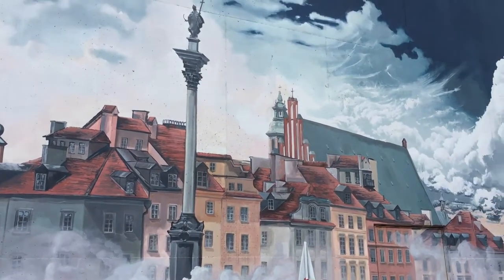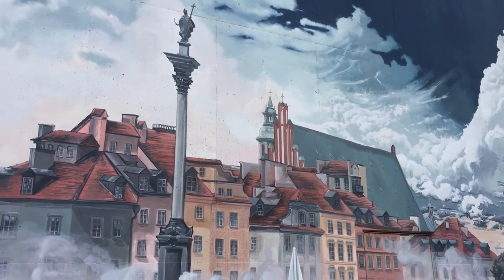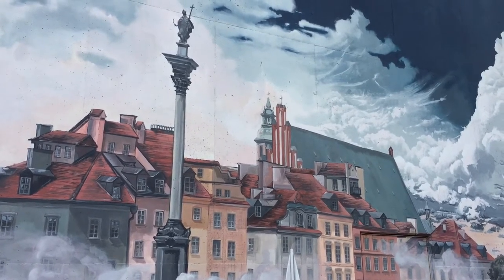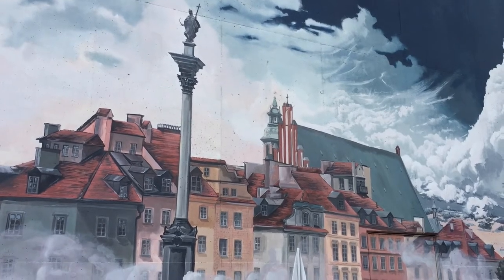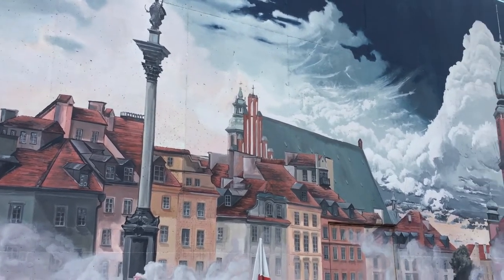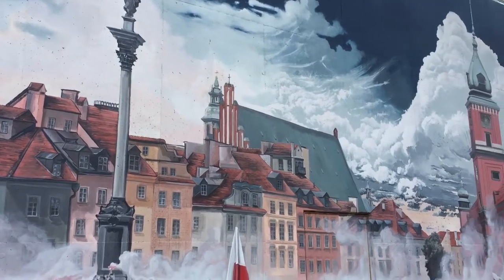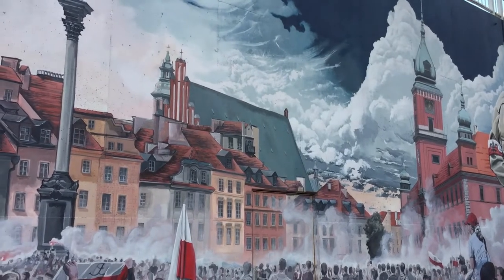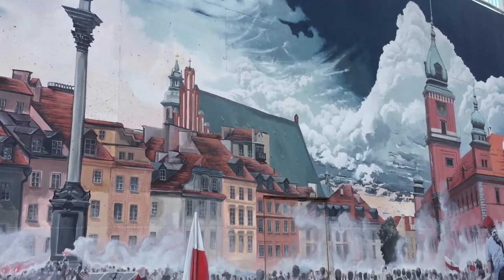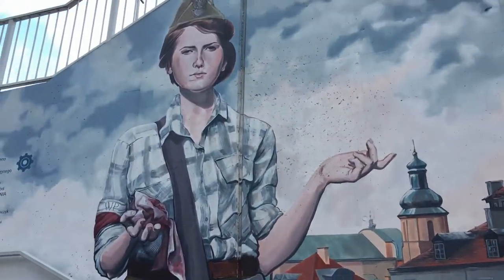In the mural you can see the Old Town with the statue — the Column of Sigismund the Third, the king who moved the capital to Warsaw. In the background you can see the Cathedral of Saint John, and on the right you can see the Royal Castle. We're honoring people who were fighting — also children sometimes.